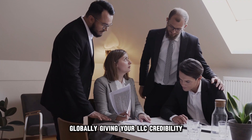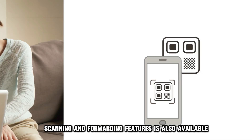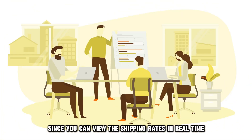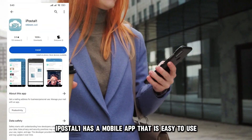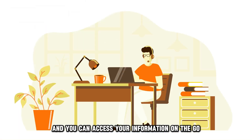A comprehensive plan with mail and package picking, scanning, and forwarding features is also available. Since you can view the shipping rates in real time, you can make cost-effective decisions for your LLC. iPostal 1 has a mobile app that is easy to use, and you can access your information on the go.